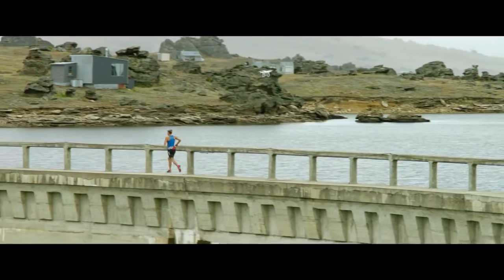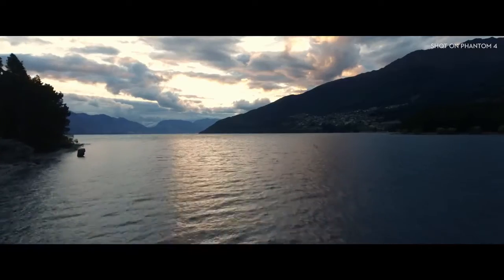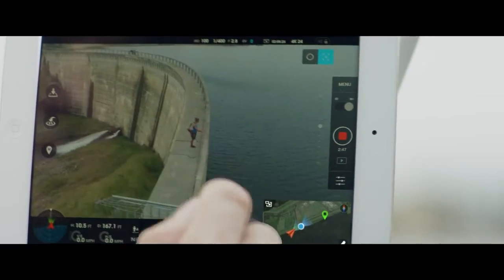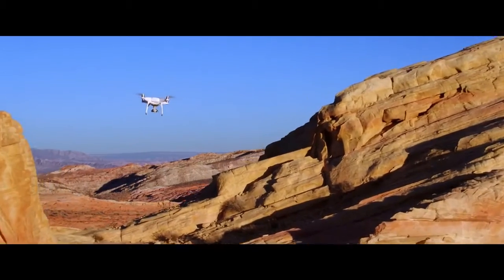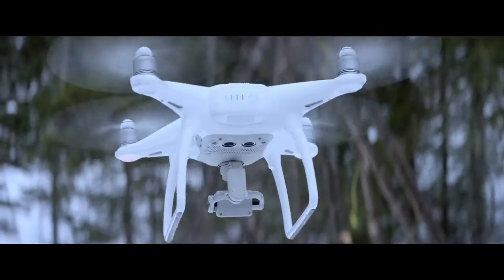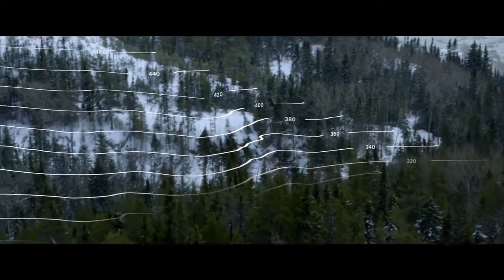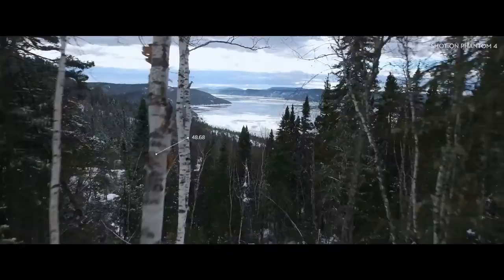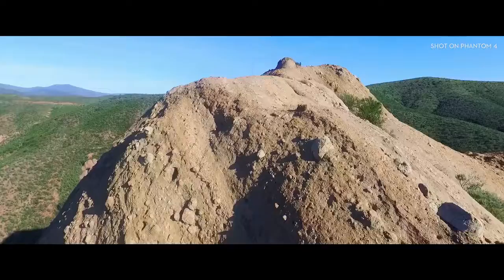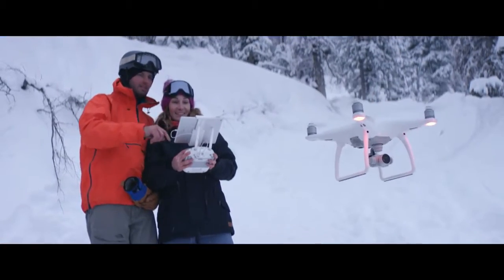The Phantom 4's self-flying innovations are made possible by two revolutionary new features that simplify the flying experience: TapFly and ActiveTrack. With TapFly, you need only tap the live view on screen where you want to go — right there. Right now, the Phantom 4 is intelligently adapting to its surroundings, detecting ground elevation and obstacles in its way. When in TapFly mode, it will even reroute and navigate around an obstruction all by itself. And all you did was tap.